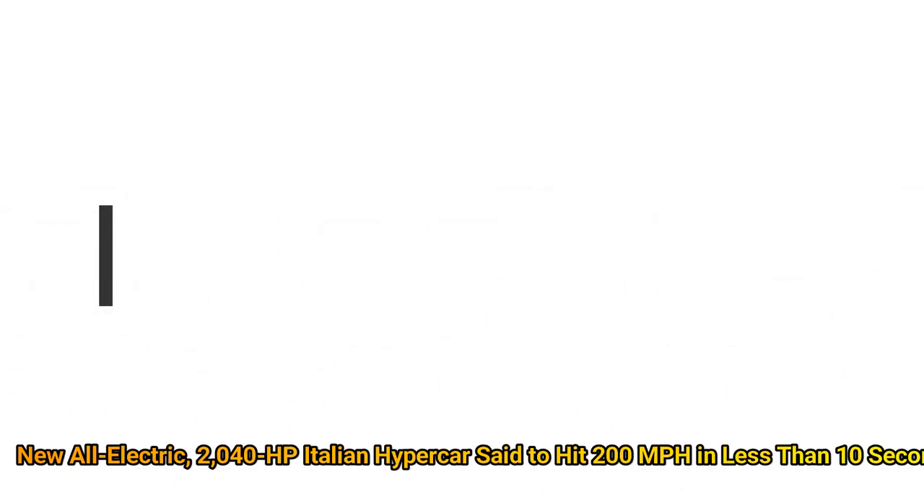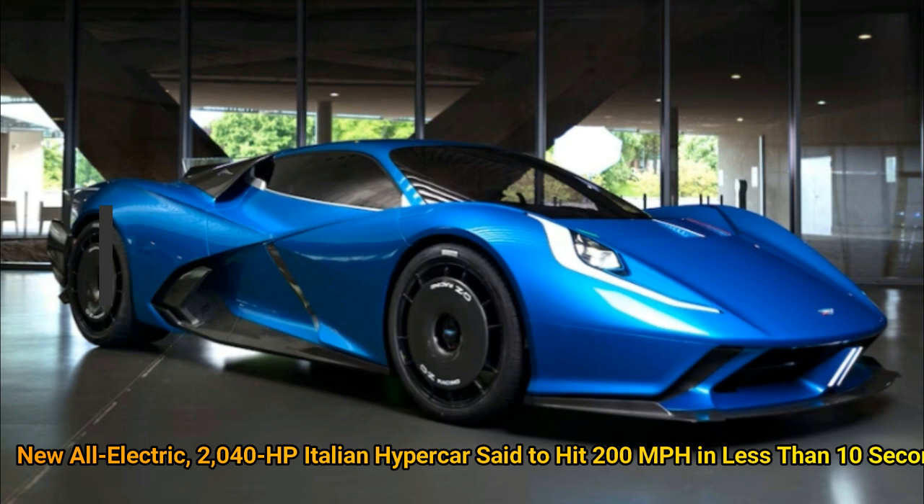We have seen some wild claims and six-figure prices by hypercar manufacturers, neither of which makes Automobilia Streama's Fullmonia unique among them. What is unique is how the automaker plans to make the Fullmonia deliver a sub-10 second 200 miles per hour run and 2,040 horsepower with its four-motor AWD system.